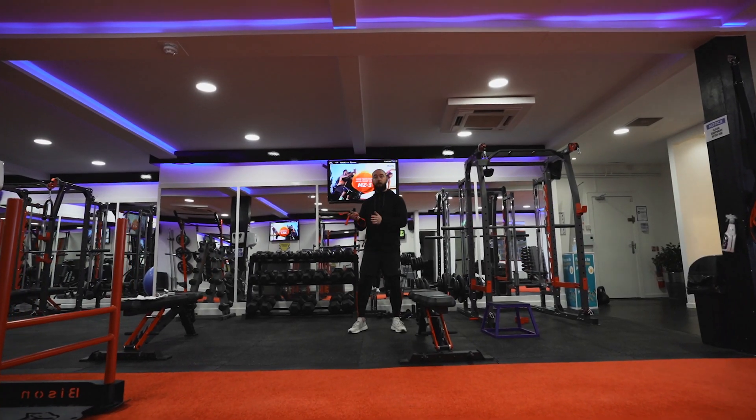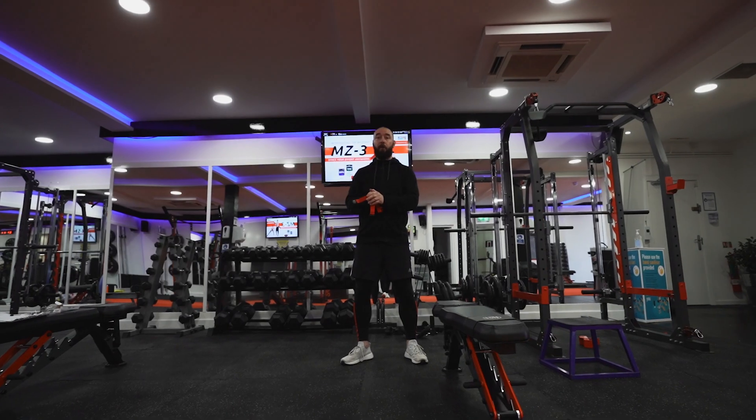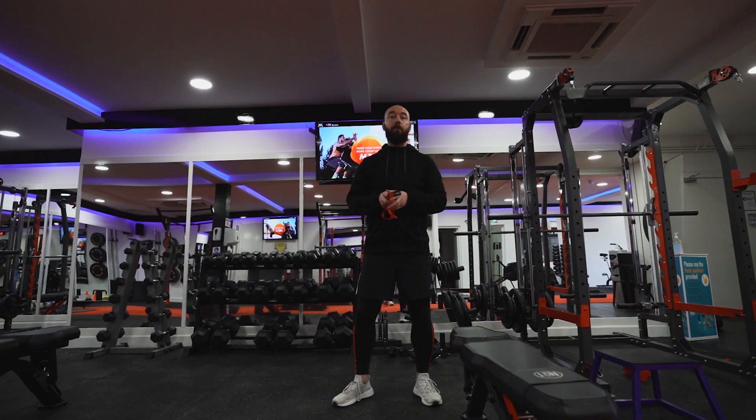From there we will then rig you up to your personal myzone belt, and this will help record your calories, your heart rate and your myzone points, which is displayed on the TVs throughout every session.